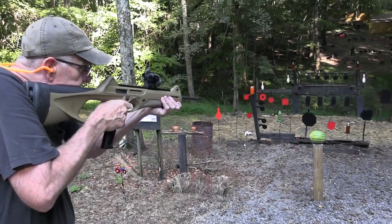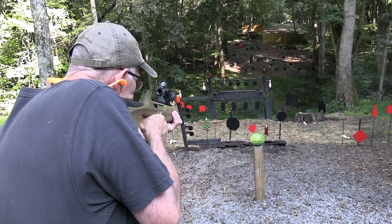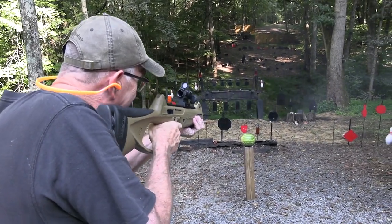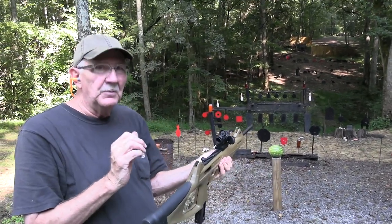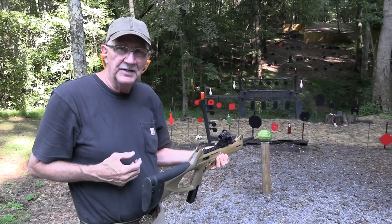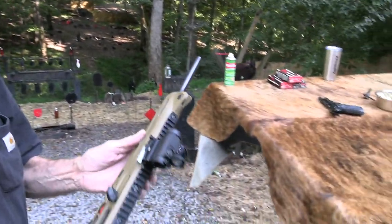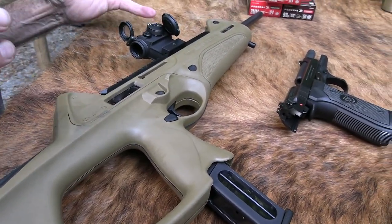Missed that one. Got that one. Got that one. How about a red one? I found that I needed, really, if you're going to go bowling with it, you turn up the red dot a little bit. So yeah, the CX-4 Storm, chapter two — mostly shooting. You have seen the first video, I'm sure.